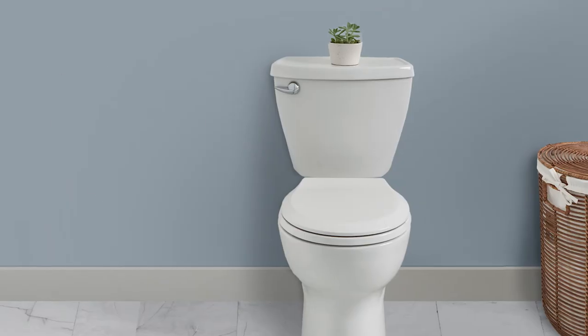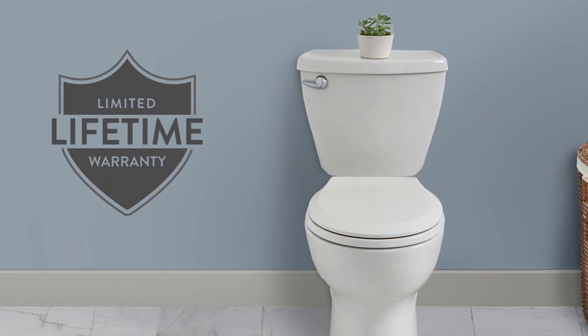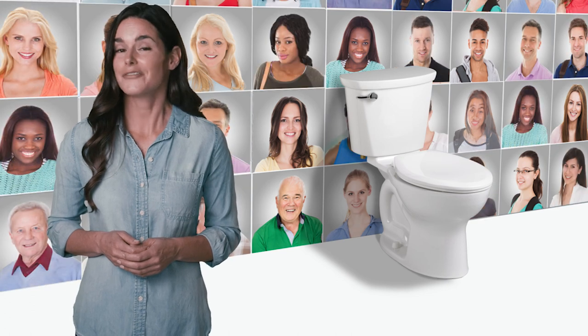Best of all, it's backed by an industry-leading limited lifetime warranty by a brand that's been around for more than 140 years. So for a toilet built to fit your needs, choose Cadet. After all, generations of homeowners can't be wrong.